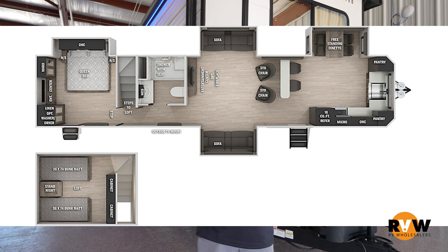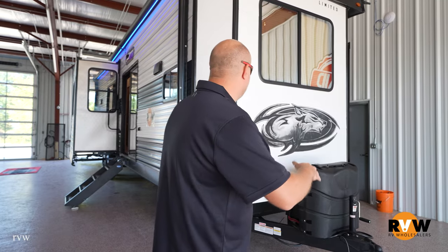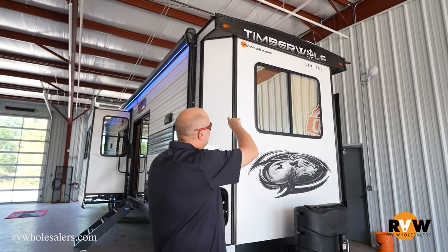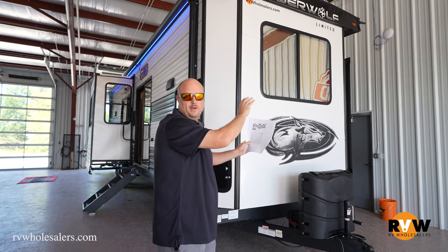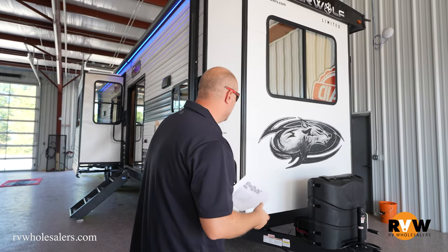This model is going to feature four slide outs. It's going to be a front kitchen model. Just starting on the outside, this is all the new stuff that just came in on the Cherokee Timberwolves. They do a reflective glass on all their windows now, so it really reflects the sun and the heat. Looks pretty sharp.